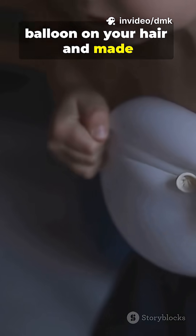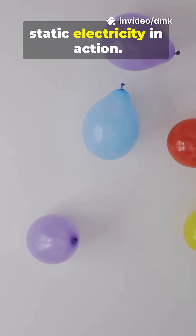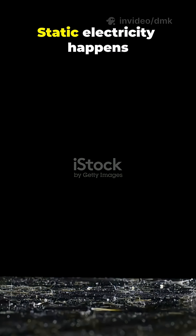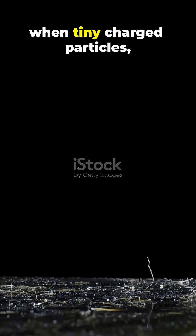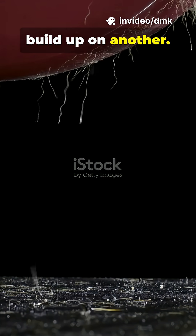Have you ever rubbed a balloon on your hair and made it stick to a wall? That's not magic — that's static electricity in action. Static electricity happens when tiny charged particles, called electrons, get rubbed off one object and build up on another.